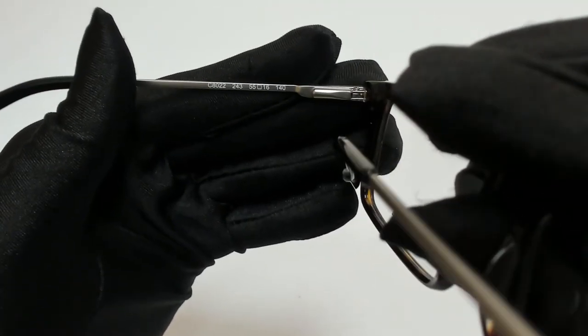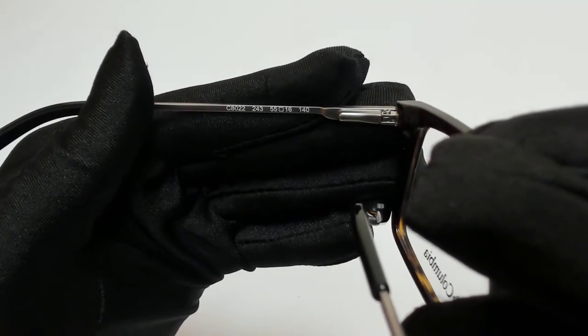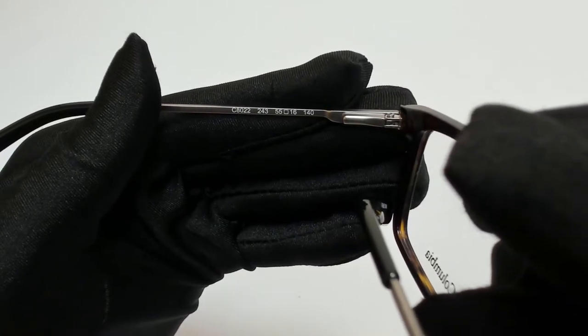55 is for its lenses, 16 is for its bridge, and 140 is for its temple.